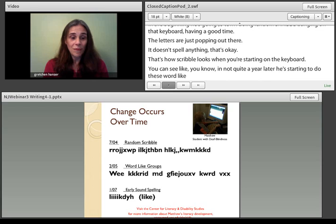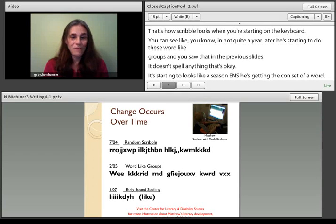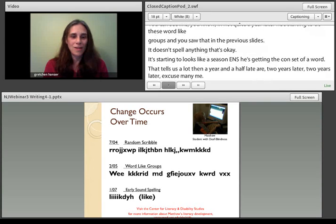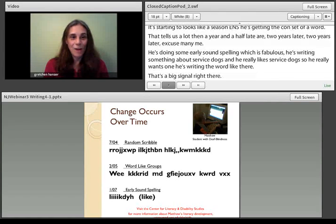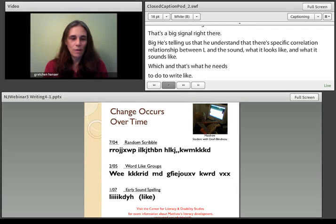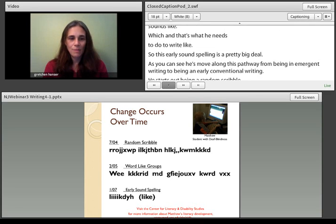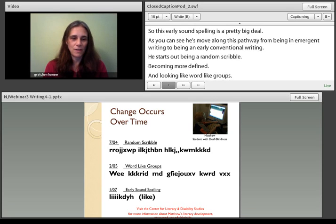About two years later, he's doing some early sound spelling, which is fabulous. He's writing something about service dogs — he really wants one — and he's writing the word 'like.' That's a big signal: he understands there's a specific correlation and relationship between the letter L, what it looks like, and what it sounds like, and that's what he needs to do to write 'like.' He's moved along this pathway from being an emergent writer toward an early conventional writer — from random scribble, to word-like groupings, to starting to produce something we can read.